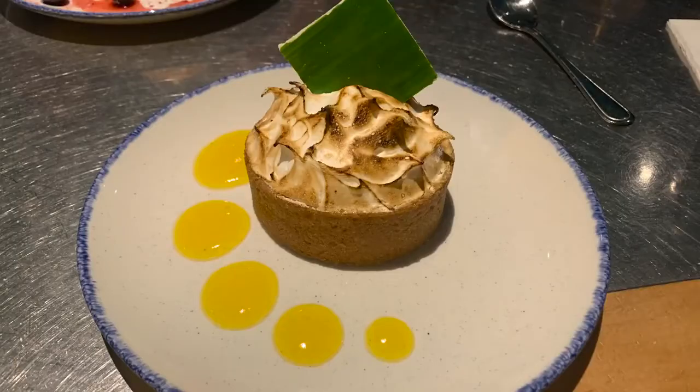I had the key lime tart, which features a toasted meringue and a tropical fruit coulis. I love key lime — it's a favorite of mine. This was a really nice, thick key lime tart. The meringue was perfectly toasted and the key lime was nice and tart. I loved it.